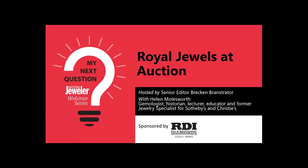Good afternoon everyone, and thank you for joining us today. My name is Michelle Graff, and I'm the Editor-in-Chief at National Jeweler. I'm pleased to welcome you to the latest episode of My Next Question, National Jeweler's webinar series sponsored by RDI Diamonds.